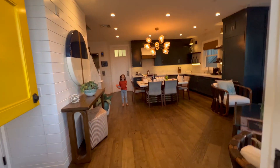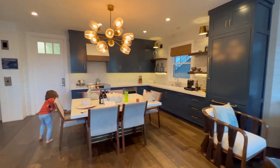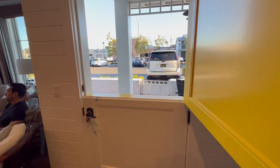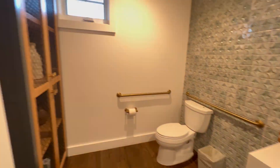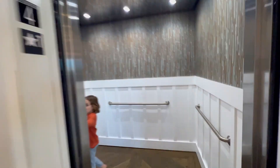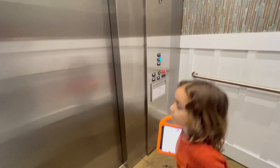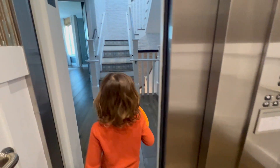Brody, do you want to give a tour? Sure. It's adorable. Look at this. And yes, the house has an elevator. Look out, guys! So cute. I'm obsessed.